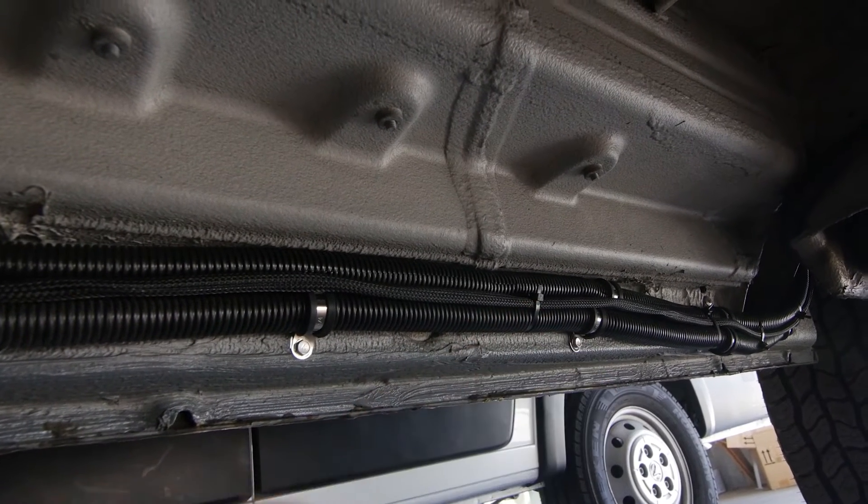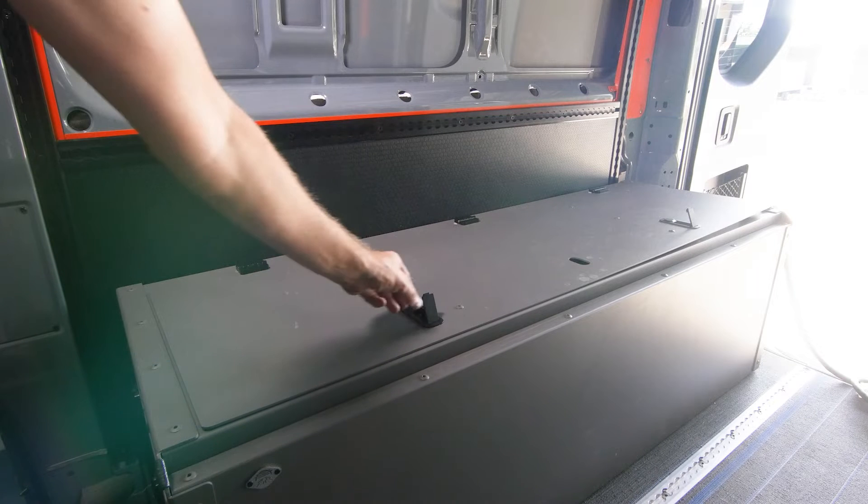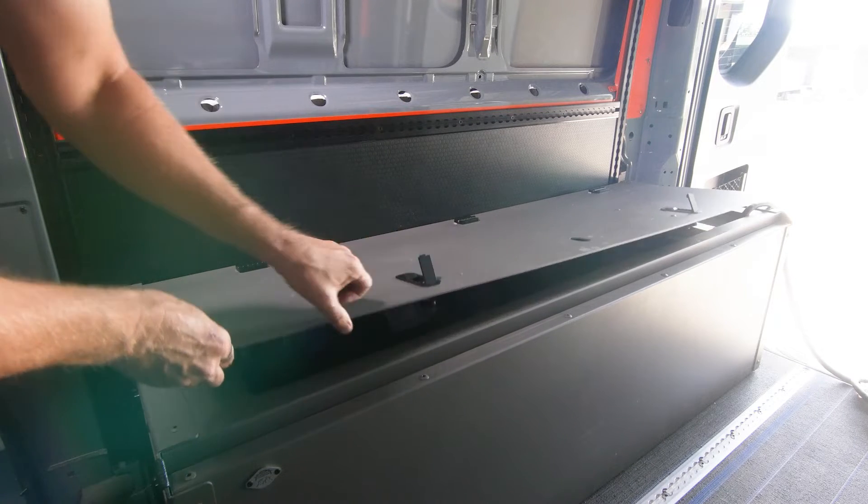The customer brought us this bench cabinet, and we were able to fit the entire electrical system into this tiny space. Let's open up the lid and take a look inside.